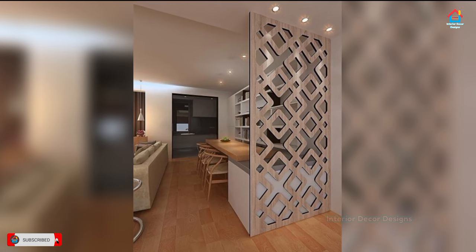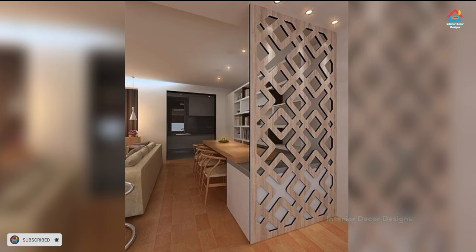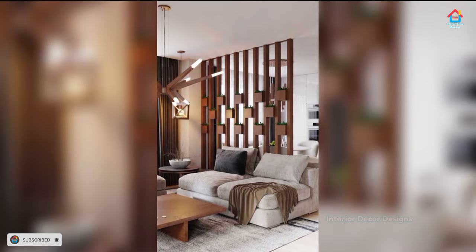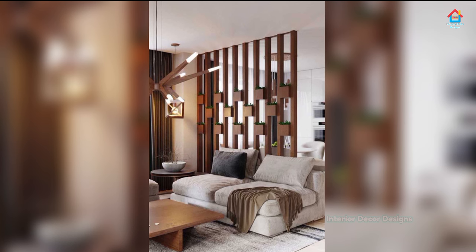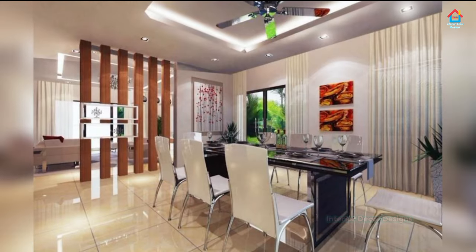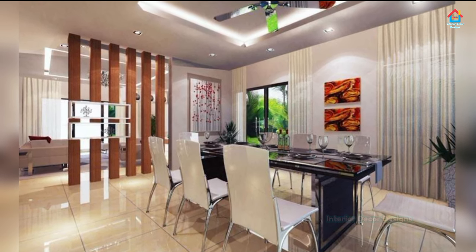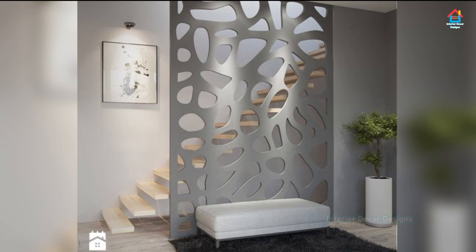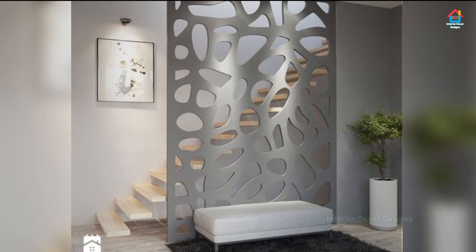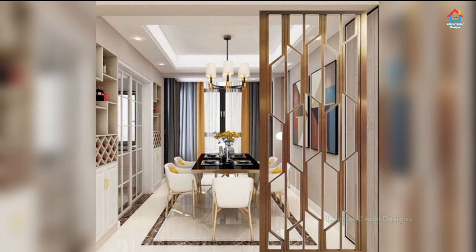Room dividers instantly make something out of nothing, turning single-use rooms into double spaces with separation and privacy. They can even create the illusion that a room has more square footage. Some room dividers can be built with such substance and sturdiness that they serve nearly the same function as inner partition walls. For DIY room dividers, put your carpentry skills on the back burner.